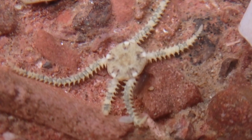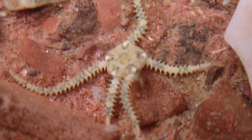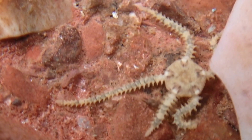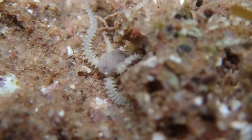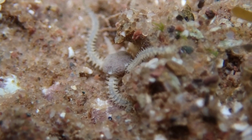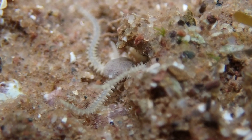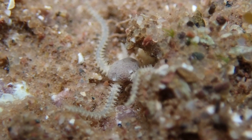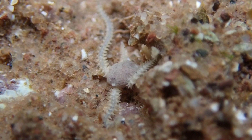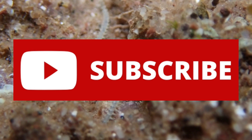It is hermaphroditic, and the eggs are brooded and hatched as juveniles. If you enjoyed this video and learned something new, please leave a like and remember to subscribe to keep up to date with some of my new videos in the future.